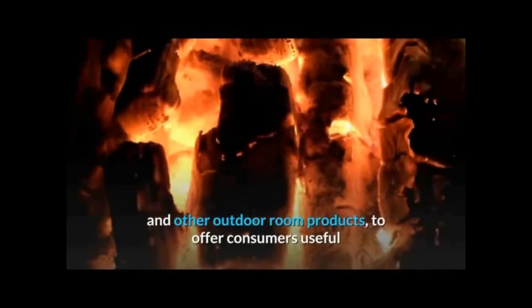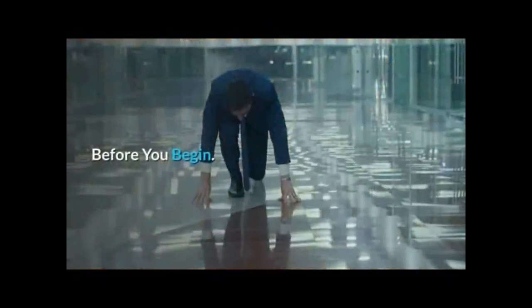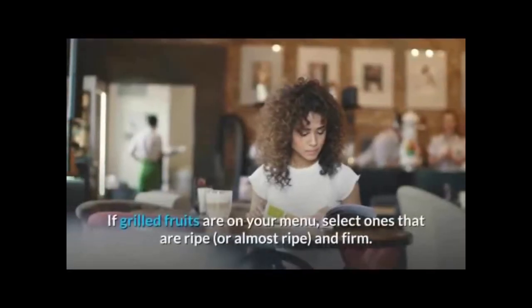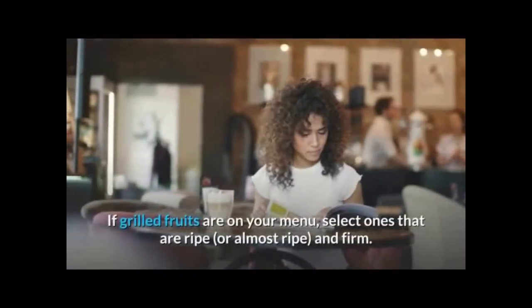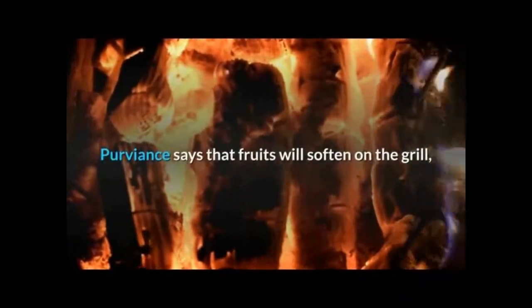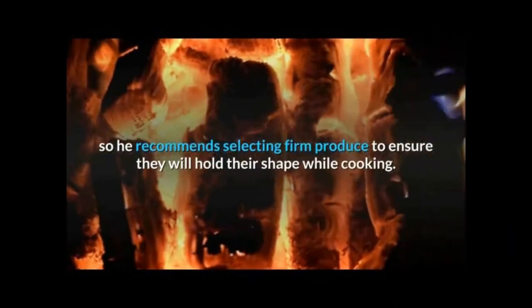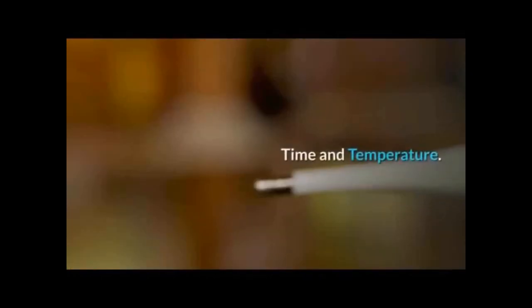Proviance has partnered with Weber Steven Products Co., the premier manufacturer of charcoal and gas grills, grilling accessories, and other outdoor room products, to offer consumers useful and creative tips for firing up desserts on their grills. Before you begin, if grilled fruits are on your menu, select ones that are ripe or almost ripe and firm. Proviance says that fruits will soften on the grill, so he recommends selecting firm produce to ensure they will hold their shape while cooking.